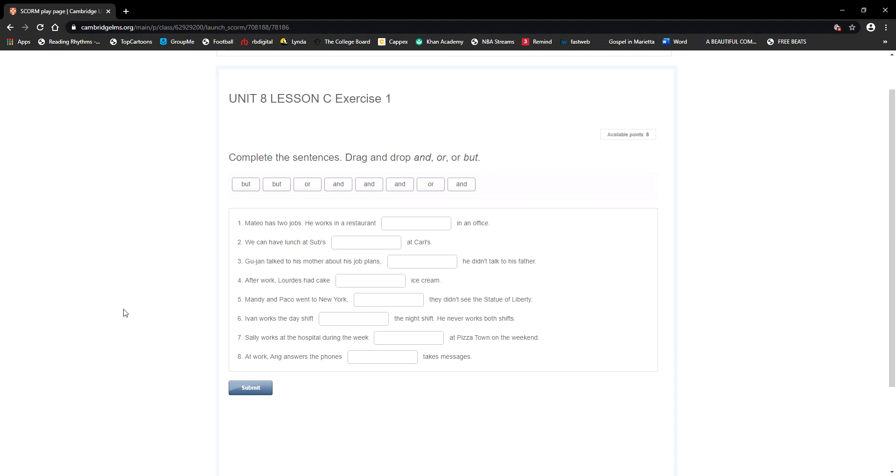Okay everyone, this is teacher Daniel. We are beginning a new week but continuing on unit 8 — we are talking about work. This week we are going to continue with our practice. Get your workbook, your exercise book, and open it on page 94.